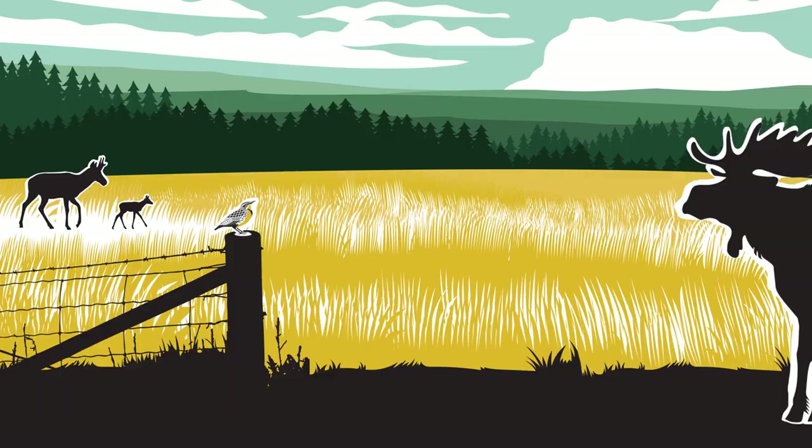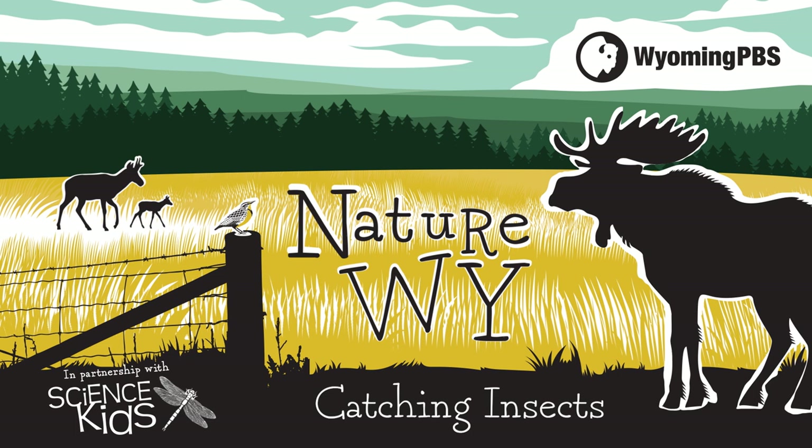I love insects. I love collecting insects. We're going to go over to my house, which is just down there, and you guys are going to get to see my insect collection, which is awesome. Catching insects on this episode of Nature Why.